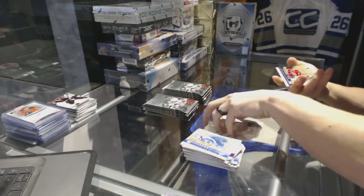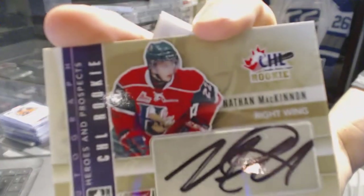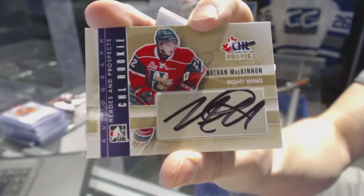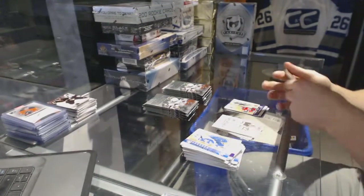Oh sick! We've got an autograph for the Colorado Avalanche — Nathan McKinnon! Nathan McKinnon autograph for the Avs!